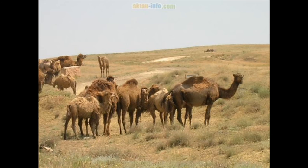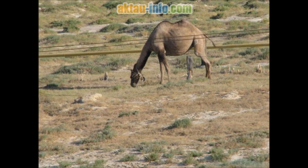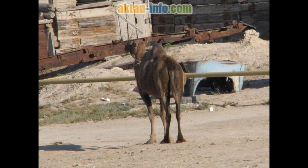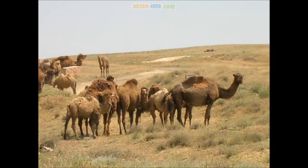Until recently, camel milk could not be made into cheese because rennet was unable to coagulate the milk proteins. The FAO commissioned Professor J.P. Ramet of the École Nationale Supérieure d'Agronomie des Industries Alimentaires, who produced curdling by adding calcium phosphate and vegetable rennet. The cheese produced has low cholesterol and is easy to digest, even for the lactose intolerant. However, the sale of camel cheese remains limited due to small dairy output and restricted imports from camel-breeding regions.